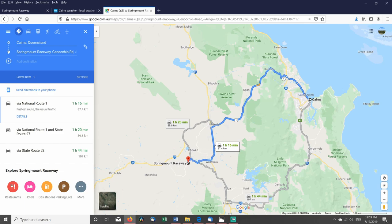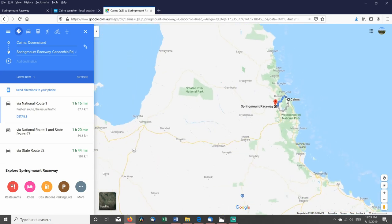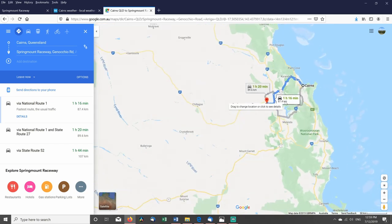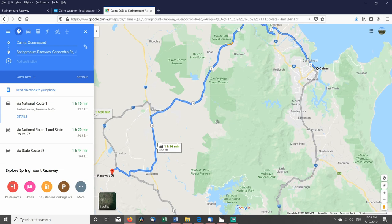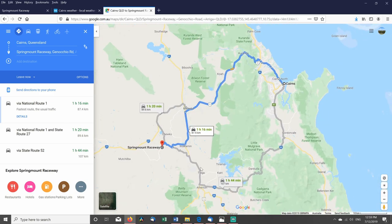Springmount Raceway is west of Cairns. Cairns? Well, that's in far north Queensland, Australia. So if we zoom back in Google Maps, you'll see Cairns right here — Atherton Tablelands, Mareeba, Atherton. It's west. Springmount Raceway — eighty-seven kilometres. That's an hour and a quarter, roughly 55 miles west of Cairns.